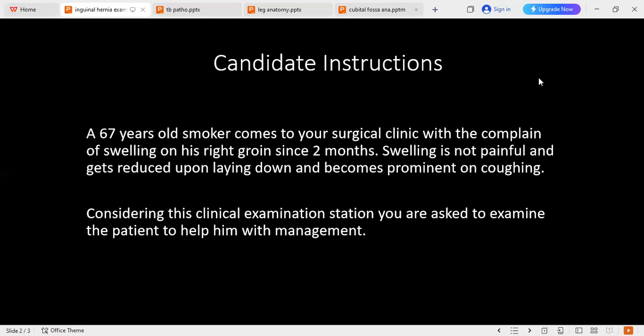I will do the scrotal neck test — it is not empty, it is full, which means it is an inguino-scrotal hernia. I will also try to separate the swelling from the testis — it is separable. After examination of this mass, I will palpate the hernia orifices: para-umbilical and also the superficial and deep inguinal ring, commenting on the size of the defect bilaterally, right and left.